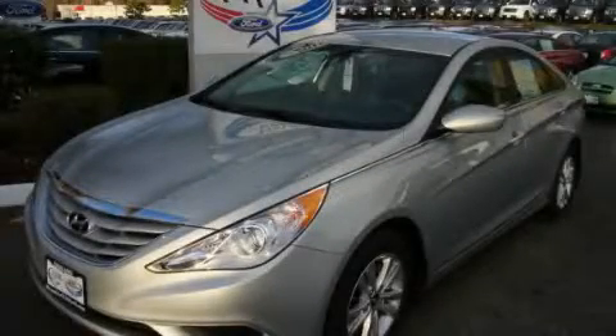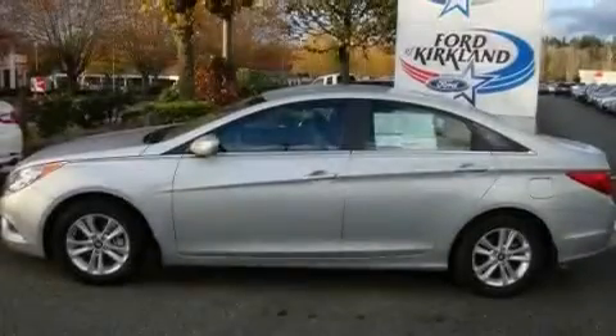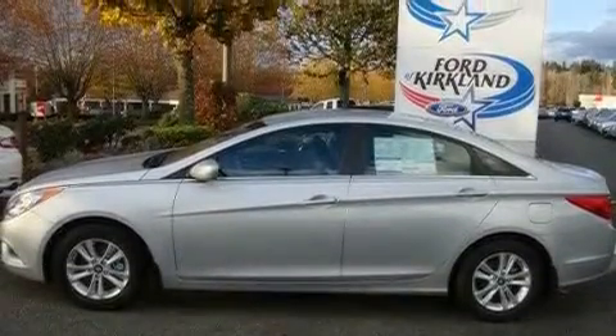This is a brand-new 2011 Hyundai Sonata. It has a 2.4-liter four-cylinder engine and an automatic transmission.